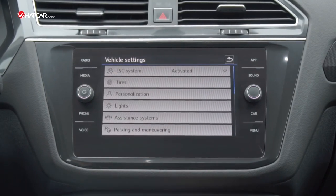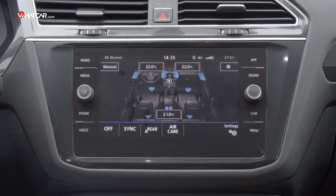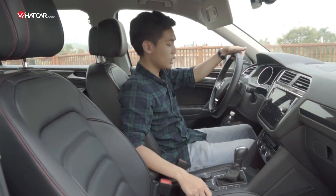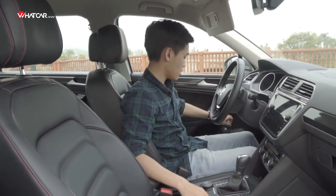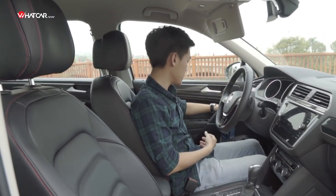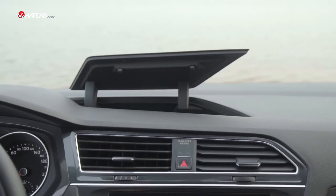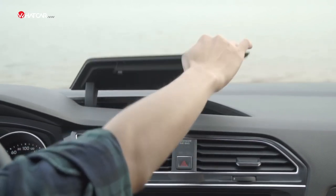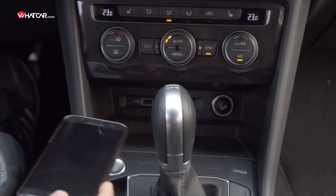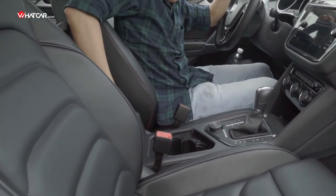The Tiguan Allspace's infotainment system supports both Android Auto and Apple CarPlay. Beyond comfort, practicality is another standout feature in the Tiguan Allspace's cabin. This includes the door pockets — very large, capable of holding a big water bottle like this — as well as the driver's knee pad storage and dashboard storage. Of course, not to mention the usual spots like the glove box, the area in front of the gear lever, and the center armrest, all of which have very generous volume.